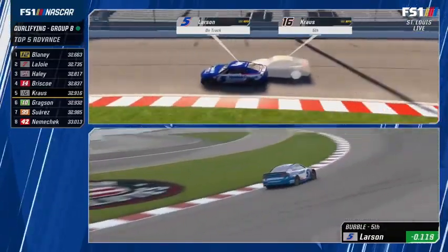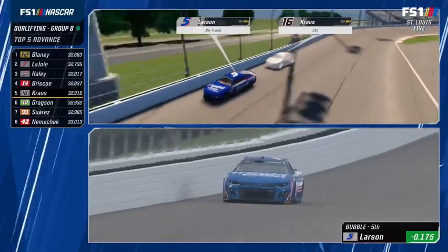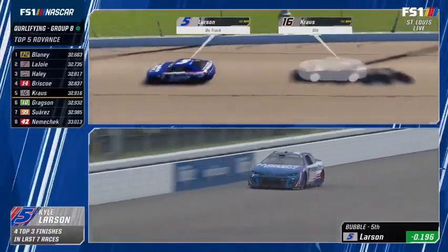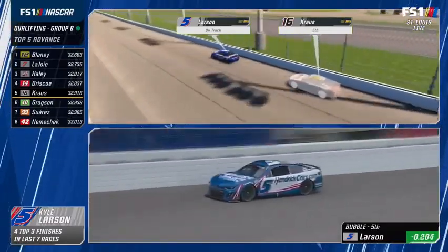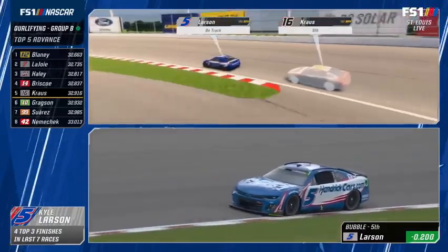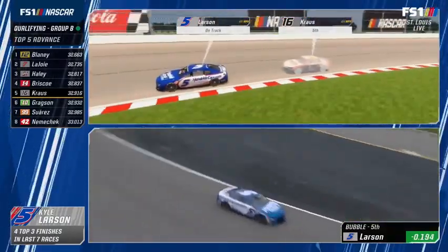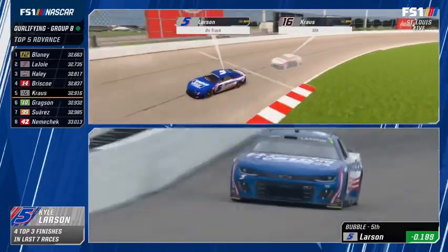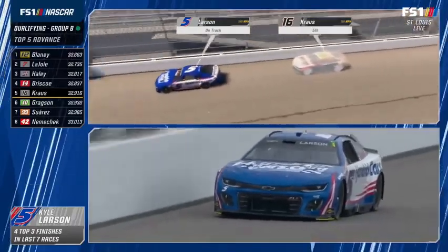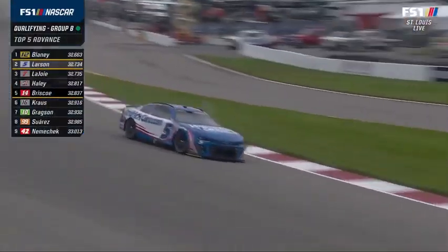Daniel Suarez will not transfer to the final round. Here's Kyle Larson — finished 12th and 4th here, has three poles already this season. Chevrolets were not near the top of the board in practice. He had a great turn one and two, lost a little in three and four — second for Larson, bumping Derek Krause, moving Briscoe to the bubble.